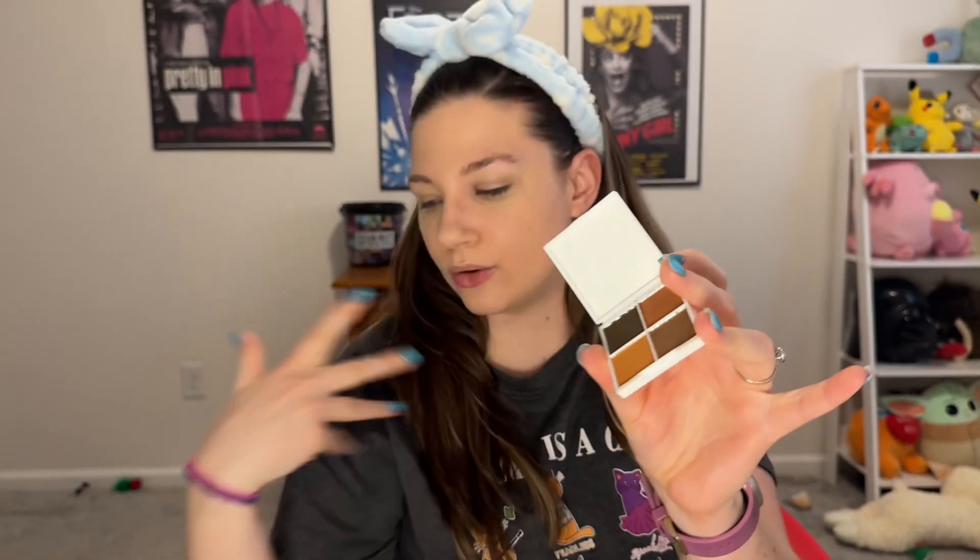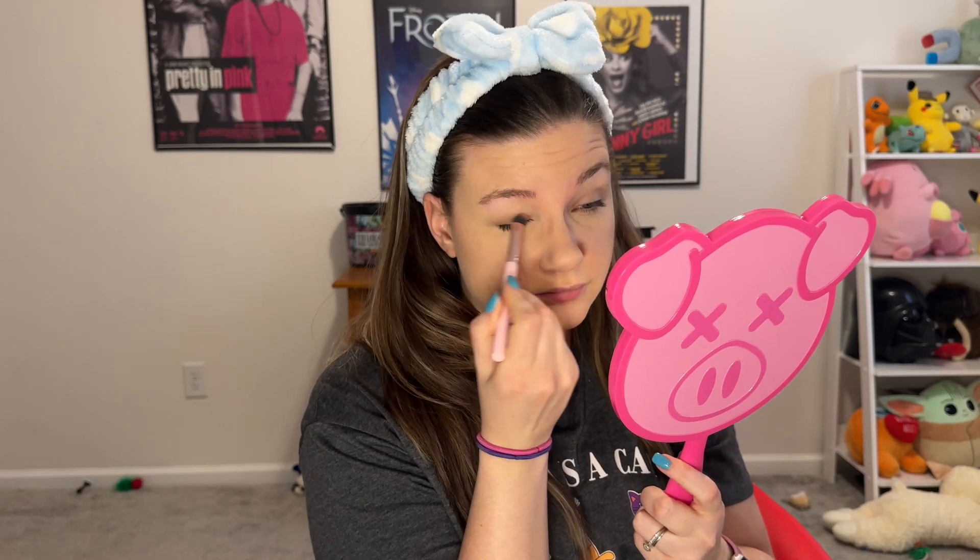For eyeshadow, I do whatever kind of brown I have on hand. Like today I'm going to use this brown from this palette. I have a whole drawer full of eyeshadow — whatever brown is available to me with whatever brush is available. I put it all over my lid. I feel myself doing the forehead thing which creates a pattern out of the foundation, so try not to do that. That's all I do for eyes. If I'm feeling really ambitious, I'll put a shimmery eyeshadow on top of the brown.